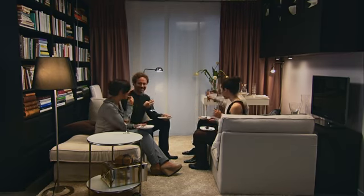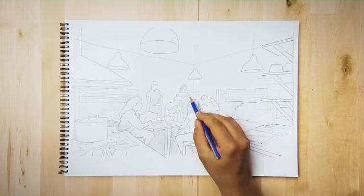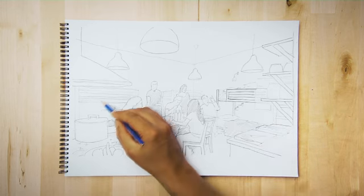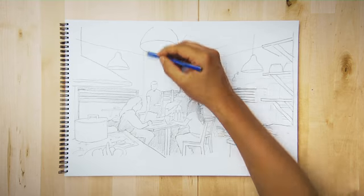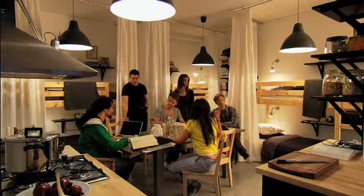So let's try something completely different. Here are six friends, and this is where they live — together. Why not? With some bunk beds, curtains for privacy, and a big communal table to gather around? It can work.